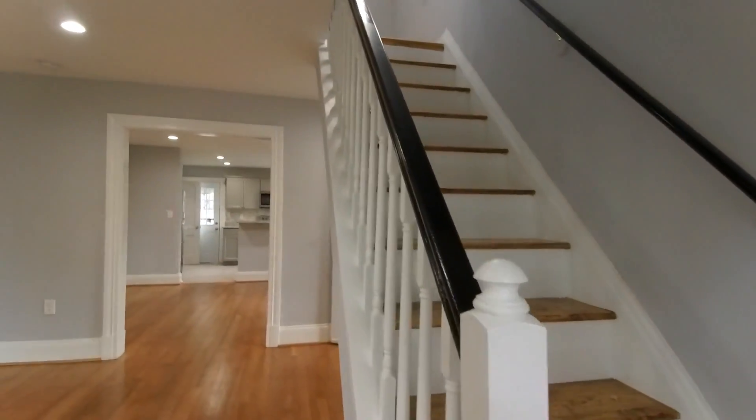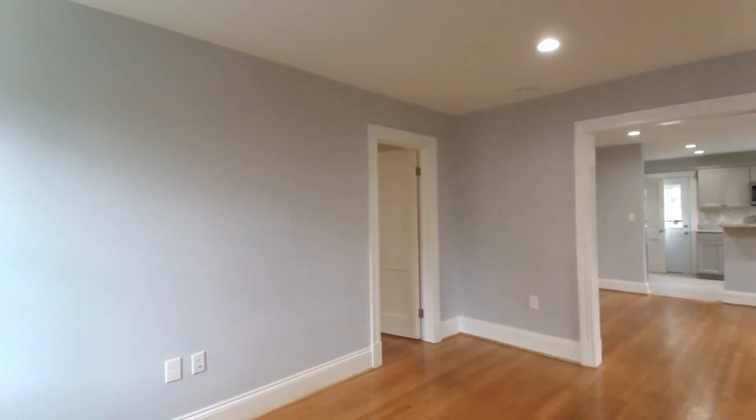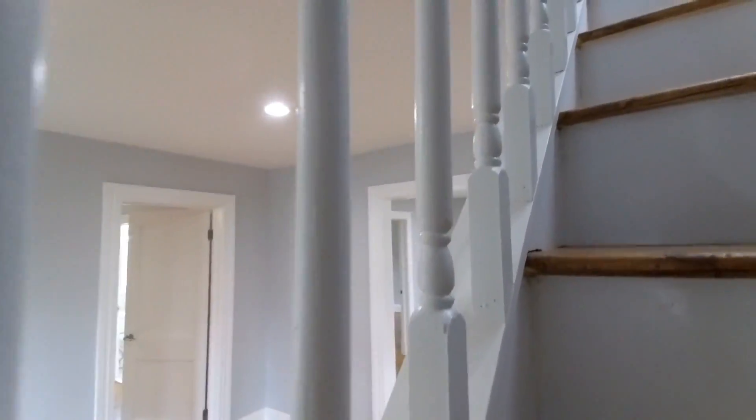As we come in, we have our steps up there to the right. We'll come into our family room. This home does have wood floors throughout on the first level. We're going to go upstairs and take a look at one of our bedrooms — our full bath is up there as well.